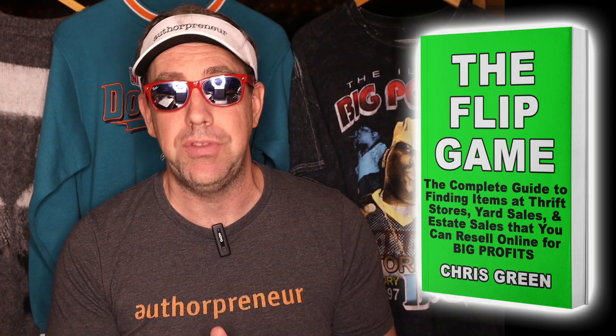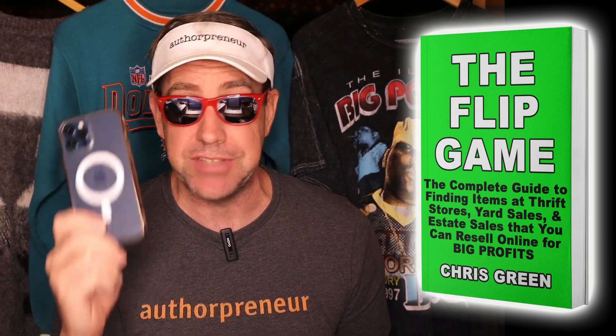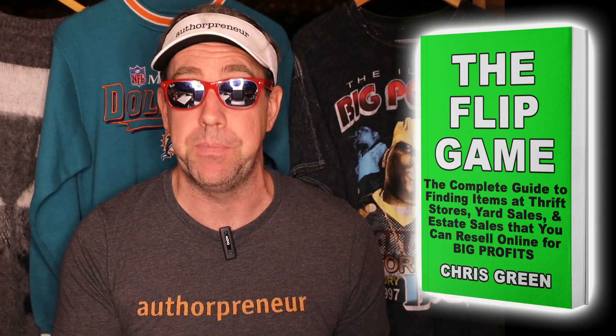And if I can find items like this to flip online for a profit, then you can too. I have a new book coming out called The Flip Game, and it shows you exactly how to use your phone to look up and identify items just like this at yard sales and thrift stores that you can flip online for some big profits.